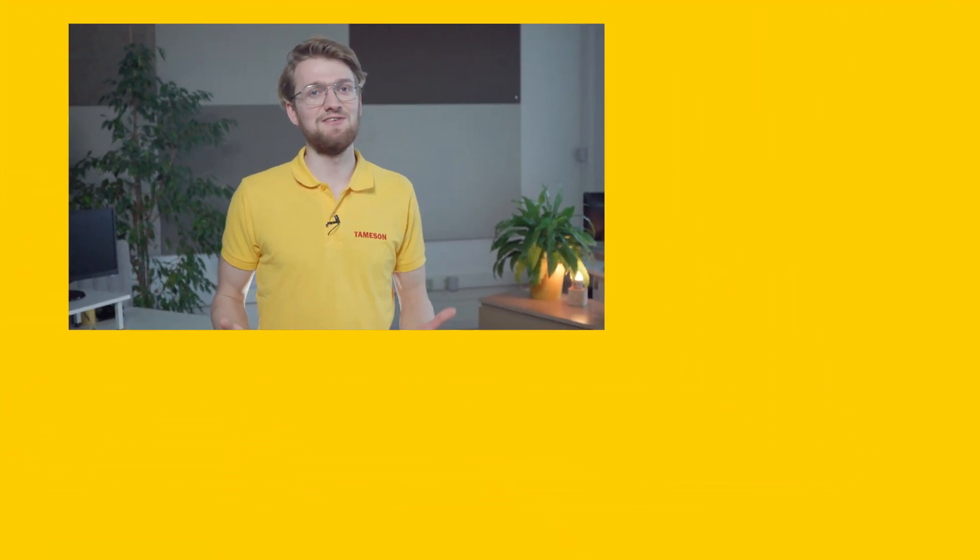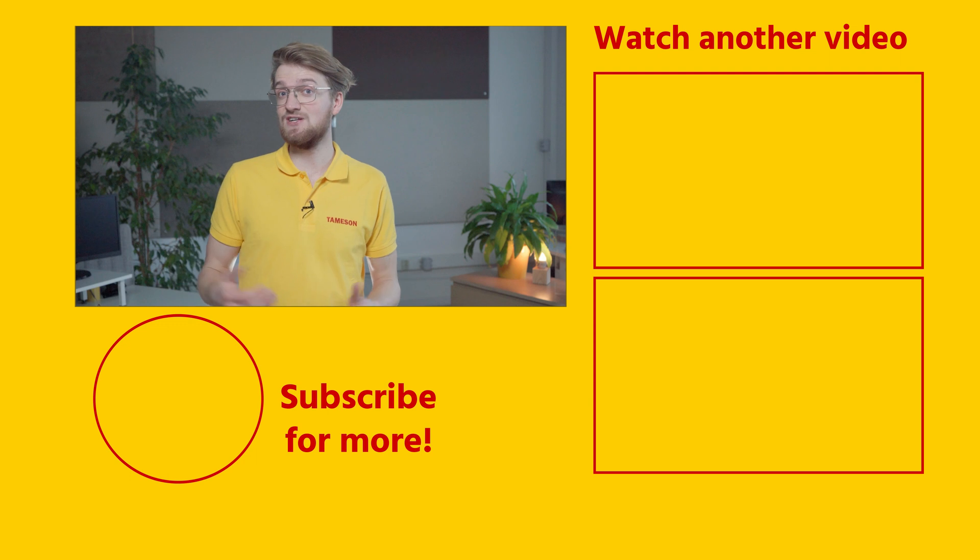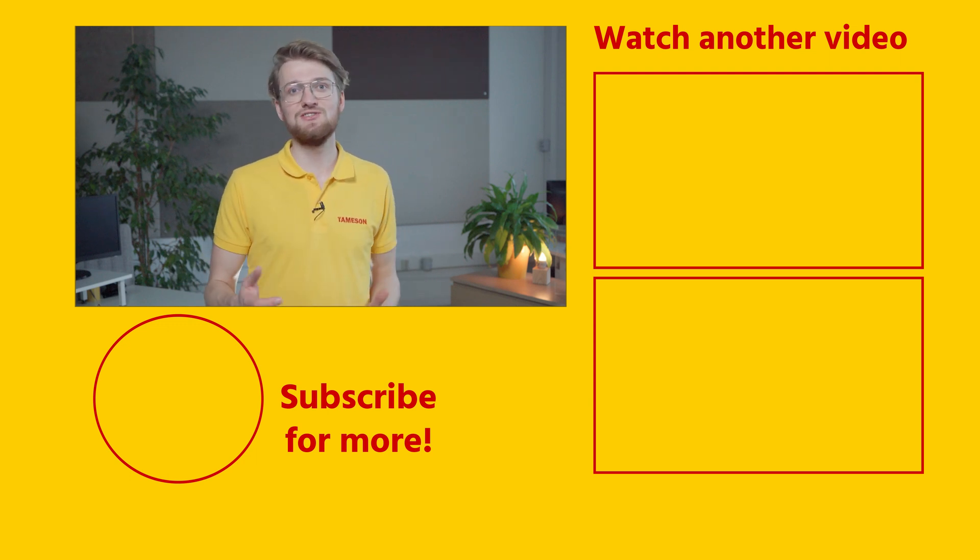If you would like more information on ATEX certification, please take a look at Thameson's Technical Information Center. If you found this a useful video, please give it a like and subscribe for more videos. If you have any questions about ATEX certifications or some of our other products, please contact me or anyone else at Thameson. Thank you.